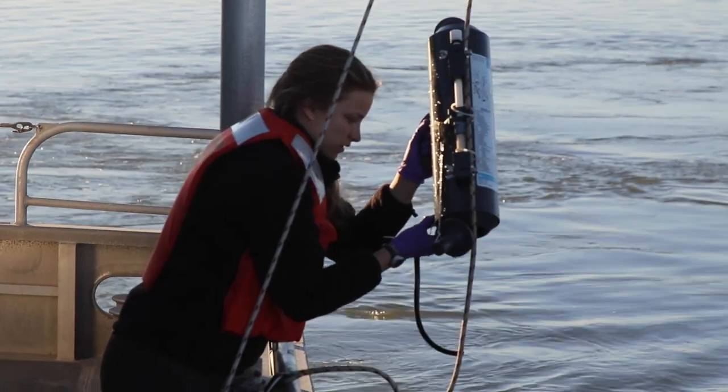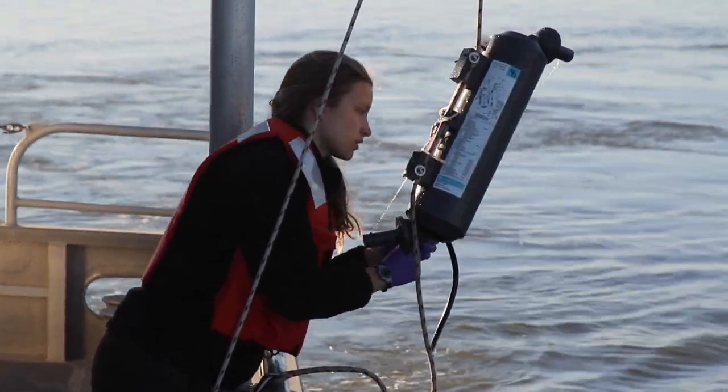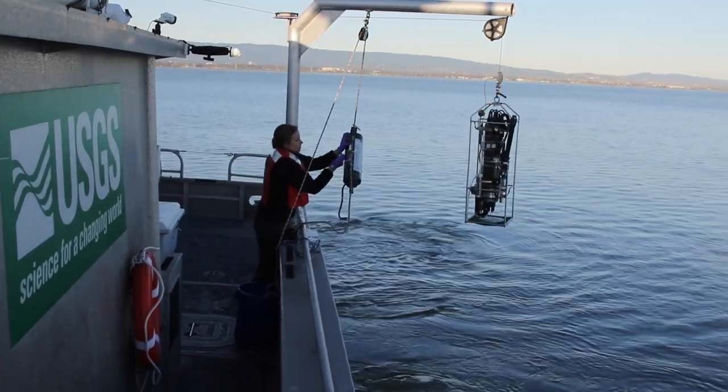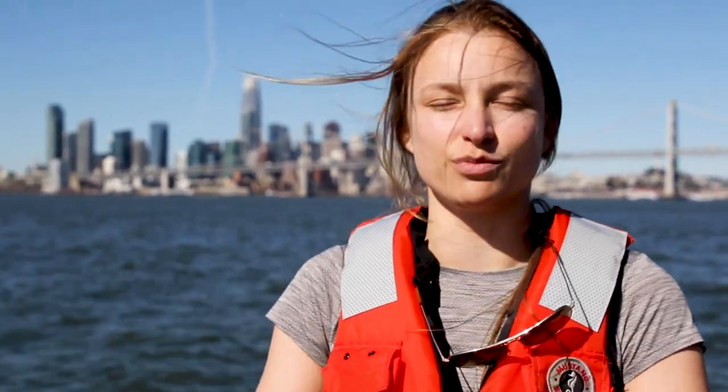The steps for dropping the Niskin to the bottom are first rigging it up. I have to open the cylinder from the top and bottom — there's a mechanism that allows the top and bottom to remain open. Then I hang it over the edge of the boat, lower it all the way down with the line, and once it's at the bottom, I drop a weight. The weight triggers the cylinder to close, allowing me to get that water in the cylinder and bring it all the way back up, and it's only water from the bottom because the cylinder is closed.